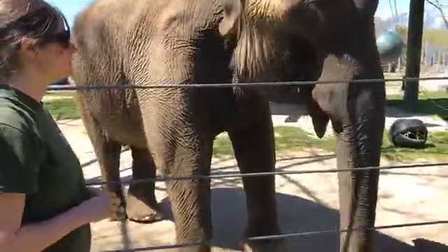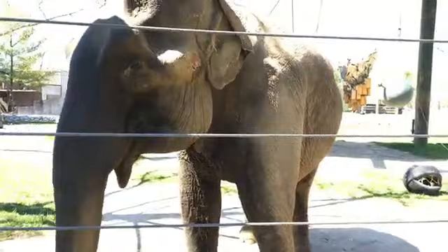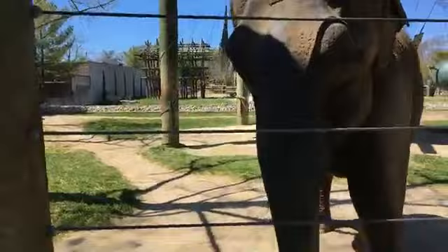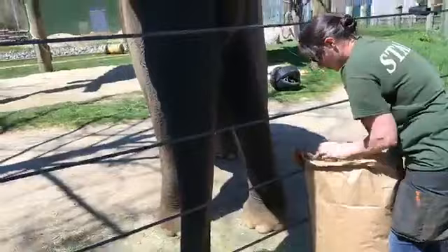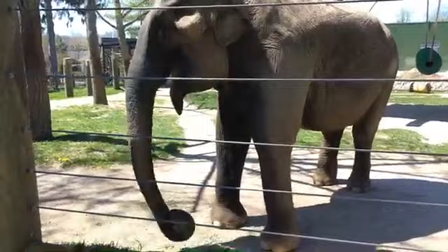Ruthie, I think, is very impressed with her final product. How old was she when she started painting? We started painting with them back in the 90s, in 1998. At that time she was definitely an adult. She's 61 now, so she would have been in her 40s when she started.